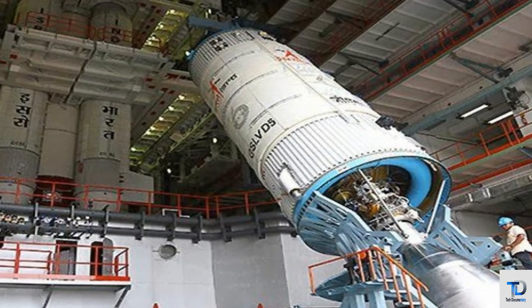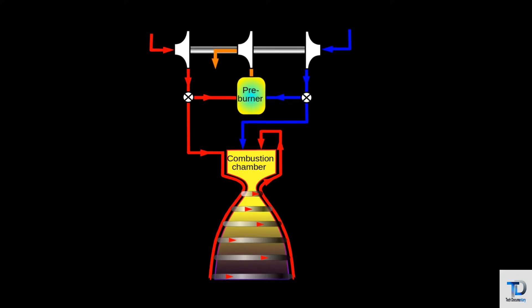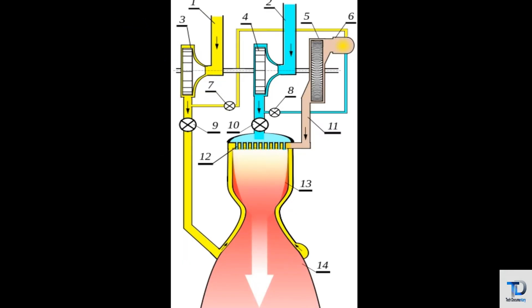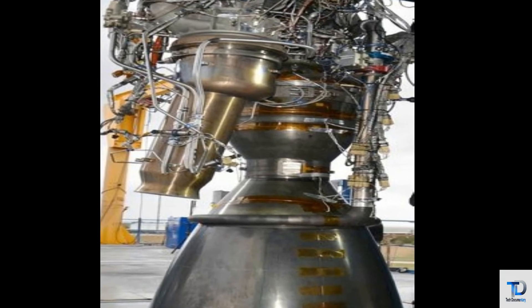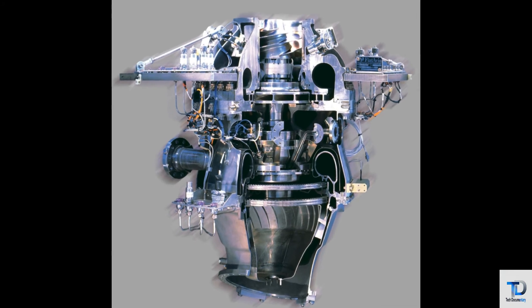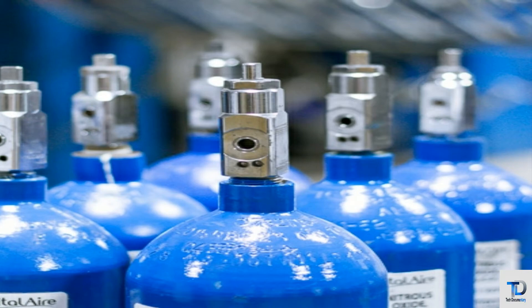The parts of a cryogenic engine play a very important role in increasing engine efficiency. The gas generator's main function is the delivery of a sufficient amount of driver gas at design temperature and pressure, which generates a continuous propellant supply of thrust.